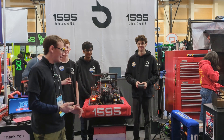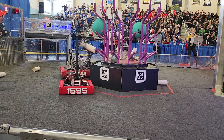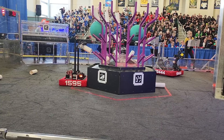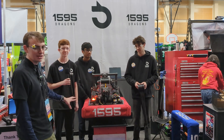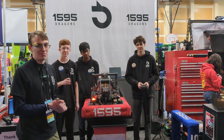Welcome back to Behind the Bumpers. I'm here with Team 1595, the Dragons, at the Wilsonville District event. We are going to talk about their really tiny robot — it might be the smallest in-season robot I've ever seen. They've got an awesome bow hook elevator and an algae manipulator that completely disappears when it's stowed. So all that and more on Behind the Bumpers.